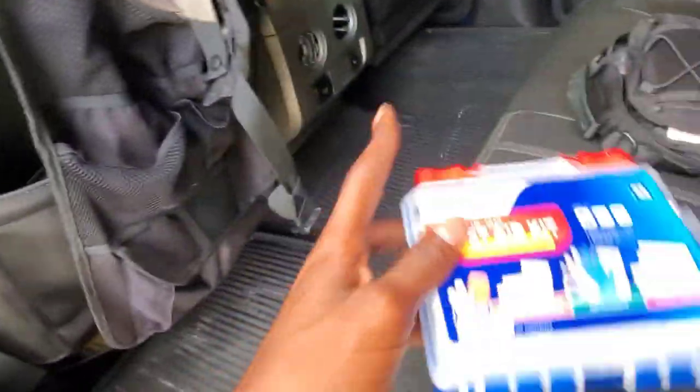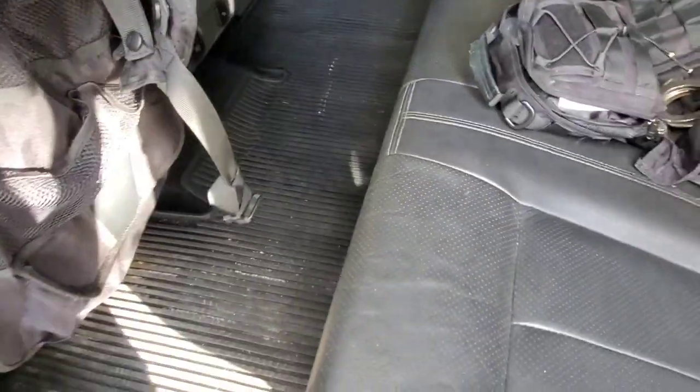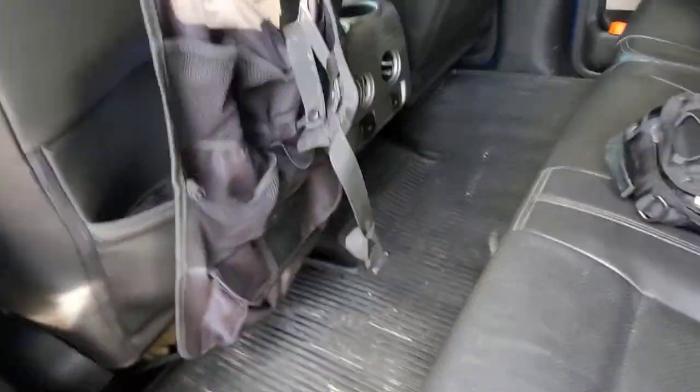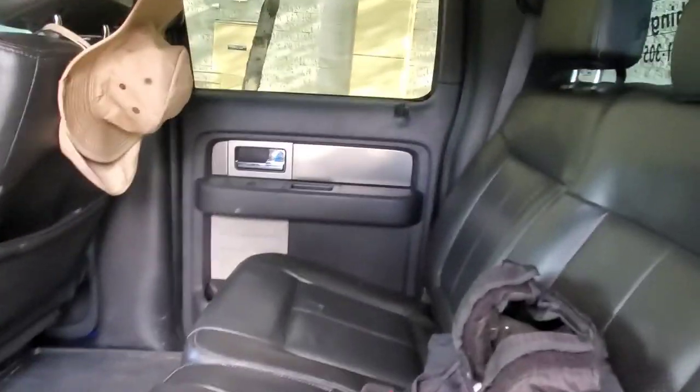The next thing I have is a small first aid kit, because again, you never know. There have been times I've been fishing and got a hook stuck in my hand and I'm bleeding and I have to take care of it. That's what's in the back seat. I keep it pretty simple — I don't like keeping expensive things in my truck.